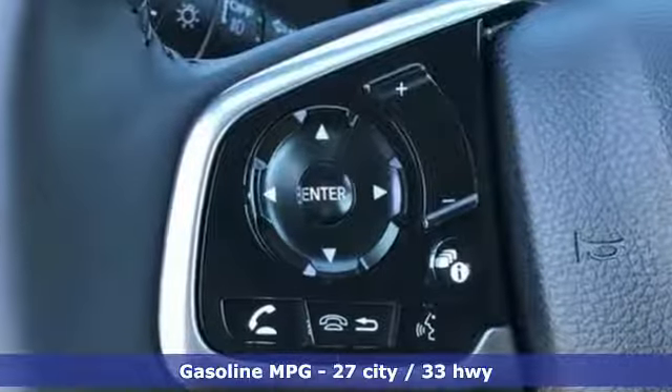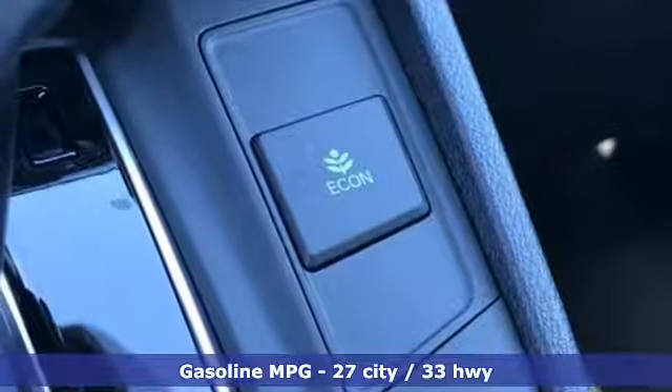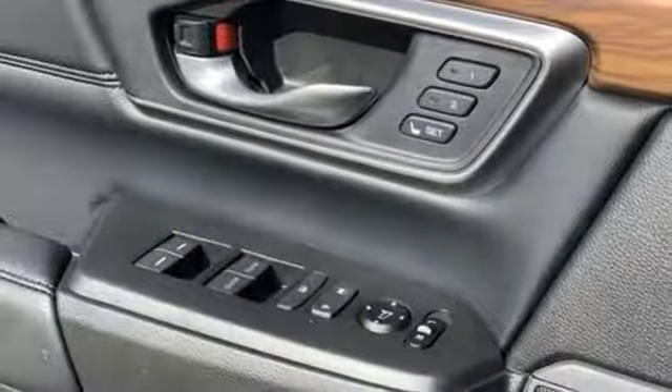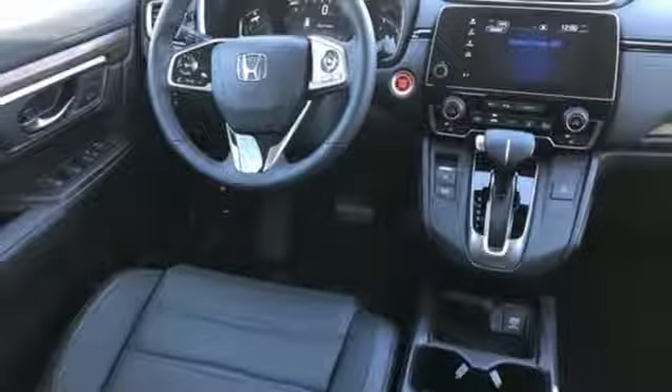It comes with all the amenities you need: streaming audio, doors and push-button start proximity key, front heated leather bucket seats, auto-dimming rearview mirror, remote engine start, and dual-zone climate control.